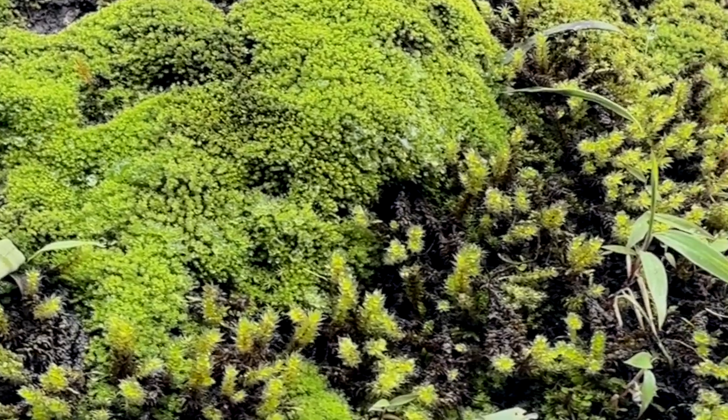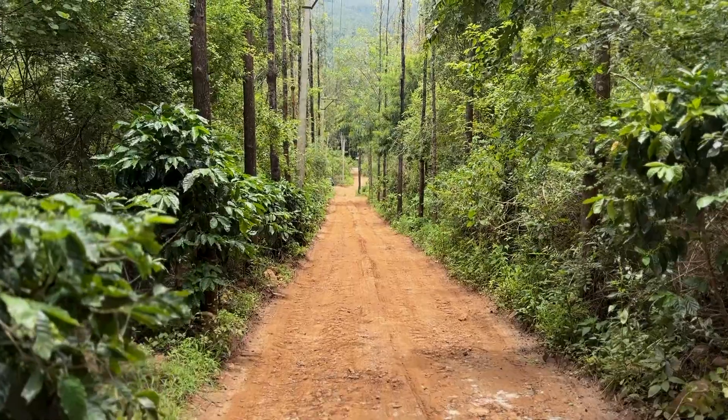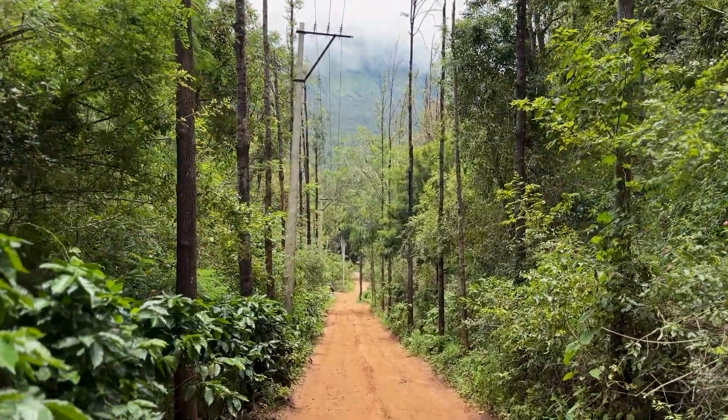I could spend days here, lost in this green world. If you know me, you know my love for moss runs deep. I hope you enjoyed joining me on this nature walk. Until next time, happy moss spotting.